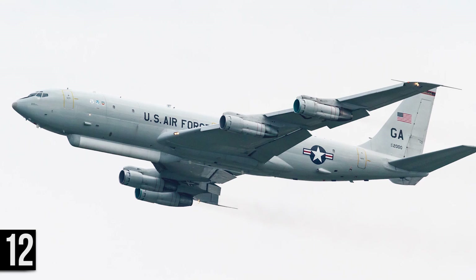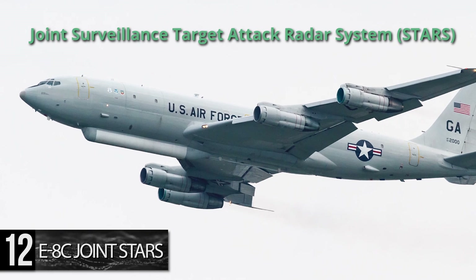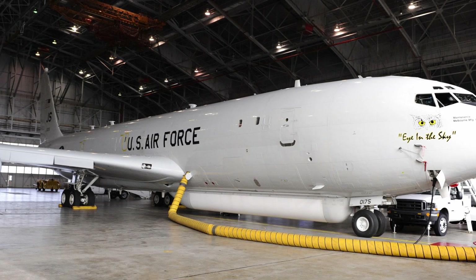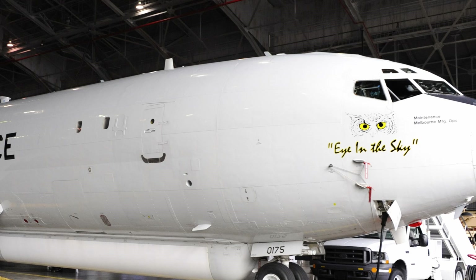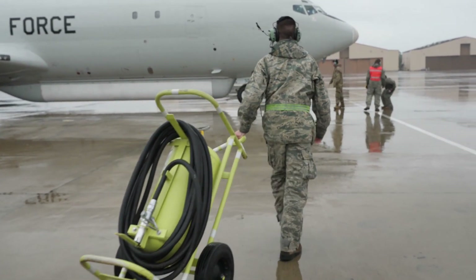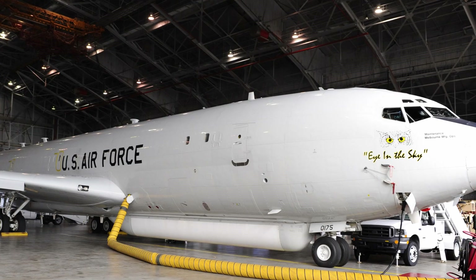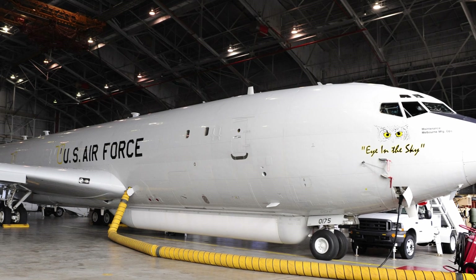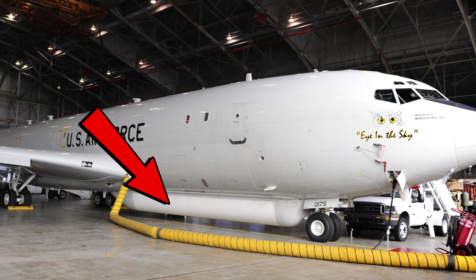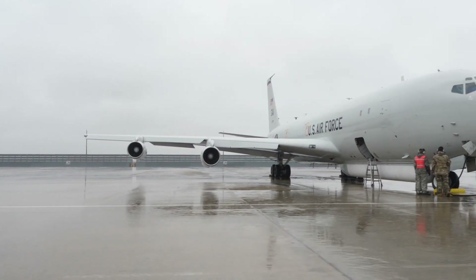Number 12: E-8C Joint STARS. The $244 million E-8 Joint Surveillance Target Attack Radar System is an airborne battle management and command-and-control aircraft, effectively acting as advanced eyes in the sky for ground troops. Joint STARS craft follow enemy ground and some air movements with an array of surveillance technology to coordinate and support allied ground operations. Modified from the Boeing 707-300 series, the E-8's most distinctive feature is its 40-foot canoe-shaped radar dome under the forward fuselage, housing a 24-foot radar antenna. Just 19 Joint STARS have been produced since its approval in 1992.